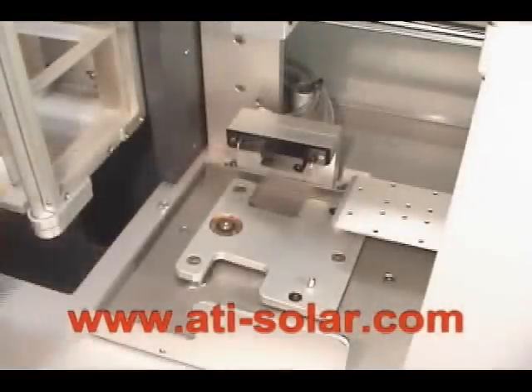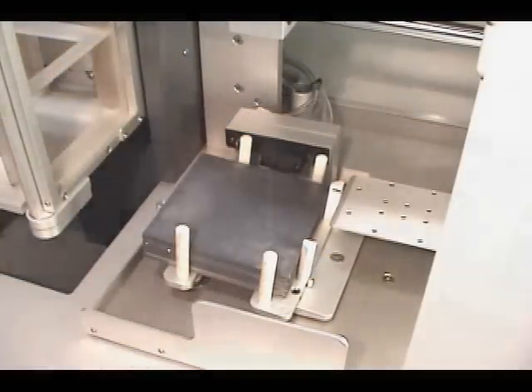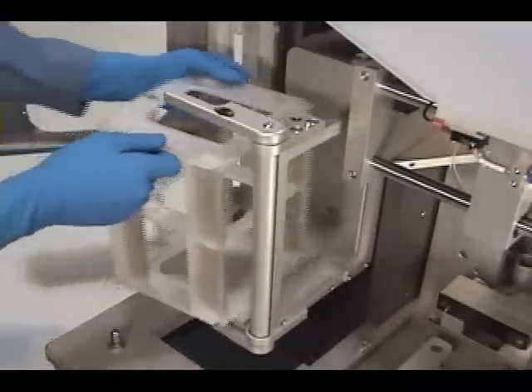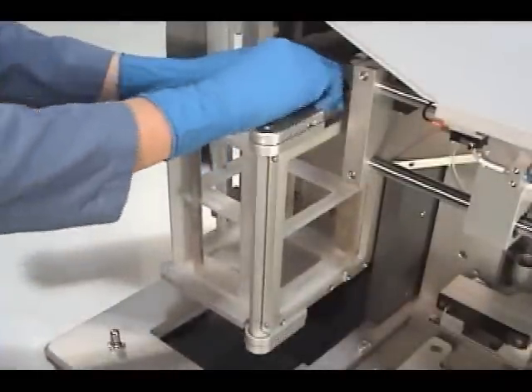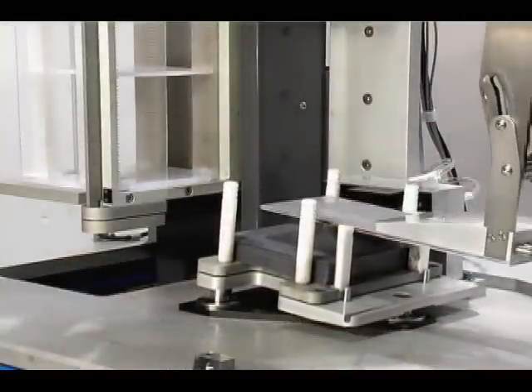The magazine is manually loaded into the cassetter along with an empty cassette. Once started, the cassetting process is completely automated.